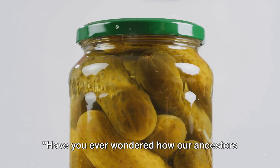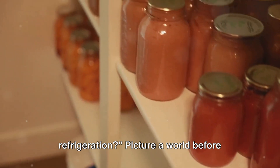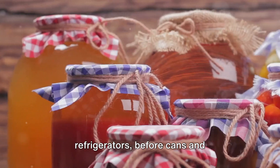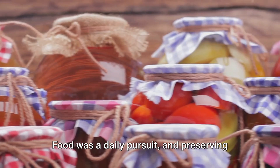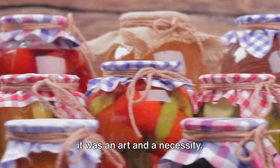Have you ever wondered how our ancestors kept their food fresh without refrigeration? Picture a world before refrigerators, before cans and vacuum-sealed bags. Food was a daily pursuit and preserving it was an art and a necessity.